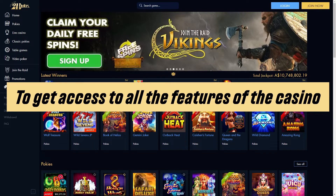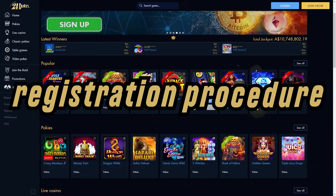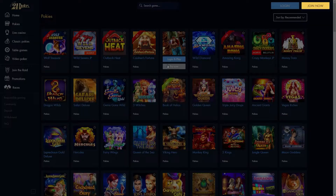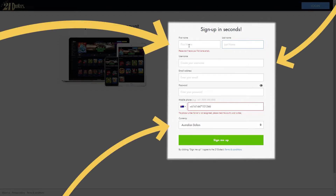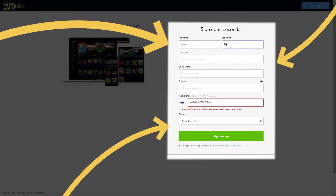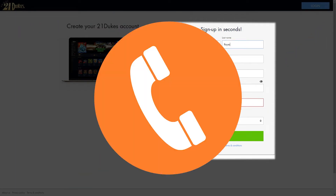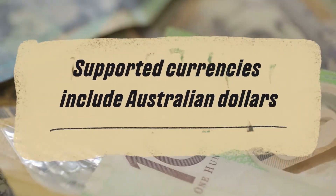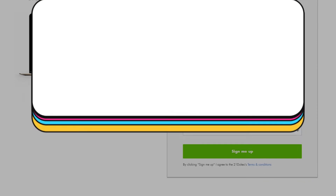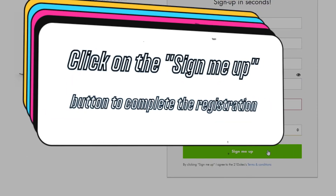To get access to all the features of the casino, you need to go through the registration procedure. Go to the official 21dukes website and click on the Join Now button. In the registration form, enter your first and last name, come up with a unique nickname, enter your email address and phone number, and choose the currency of the game. Supported currencies include Australian dollars. Click on the Sign Me Up button to complete the registration.